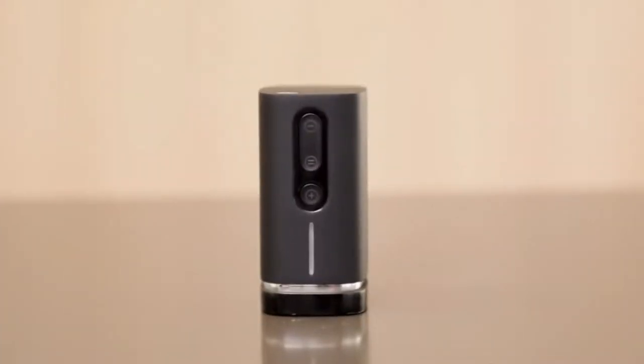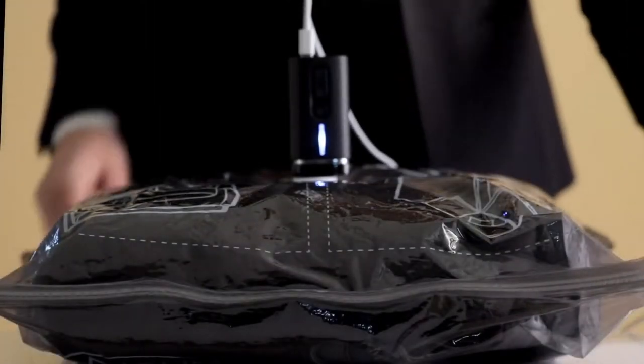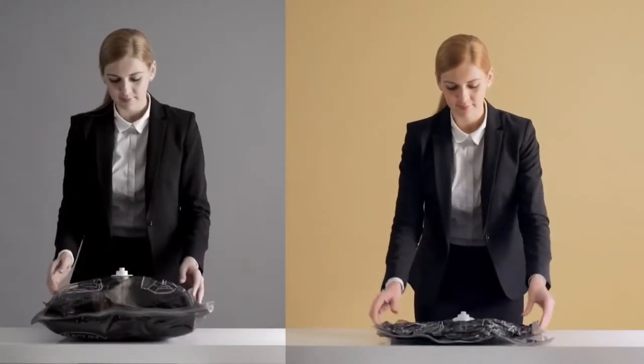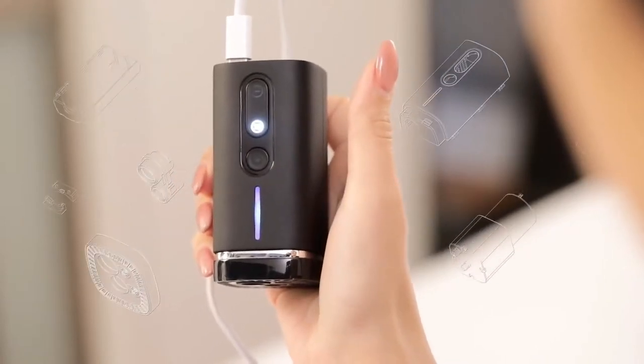That's why you need Pack'em. In approximately one minute, Pack'em can increase up to double the capacity of your luggage. Pack'em isn't the first handheld vacuum compressor in the world, but we believe it's the best one, with one-handed operation.